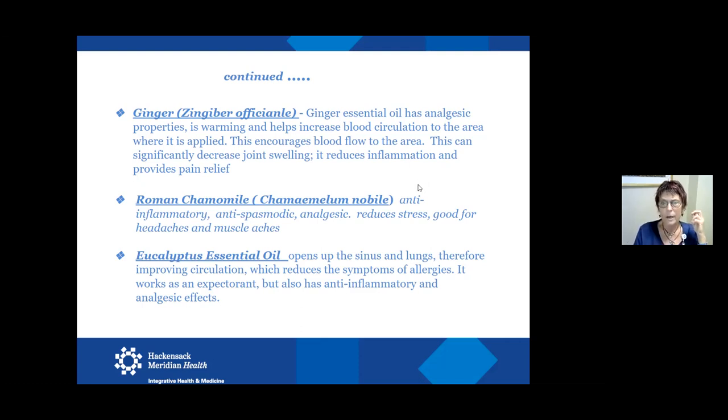Roman chamomile is another one with a bit of a weird smell, but a great anti-inflammatory. It's wonderful for the stomach — it's an antispasmodic, great for people who have trouble with colitis and irritable bowel syndrome. It can be used in a topical, just rubbing on the stomach for gastric distress. Eucalyptus of course supports the sinuses, lungs, and circulation, and helps reduce symptoms of seasonal allergies. It's a great expectorant. Lavender and eucalyptus are great to diffuse during cold and flu season to keep your breathing good.